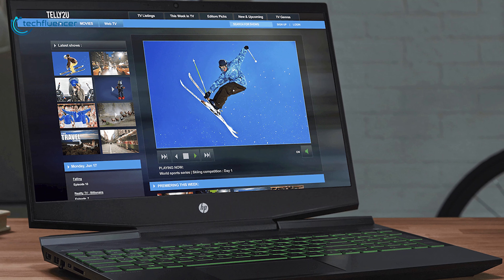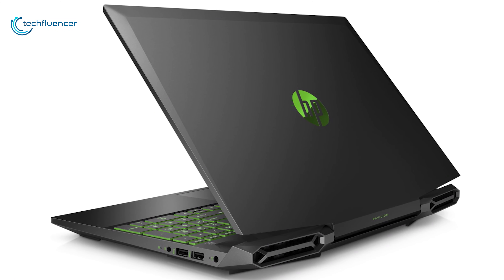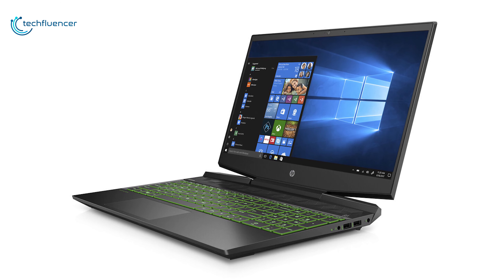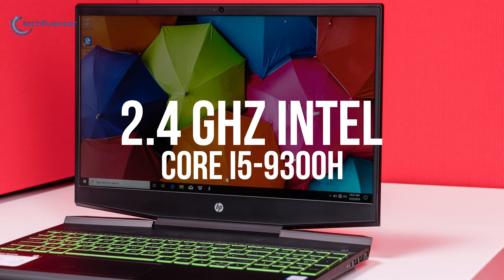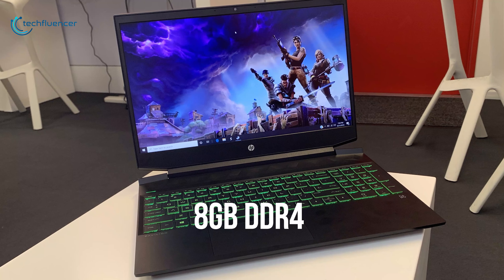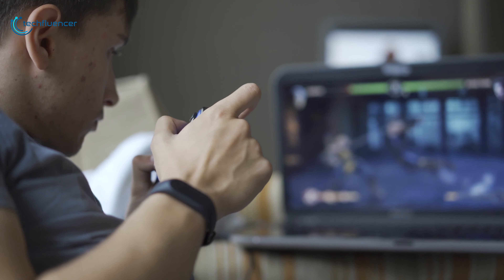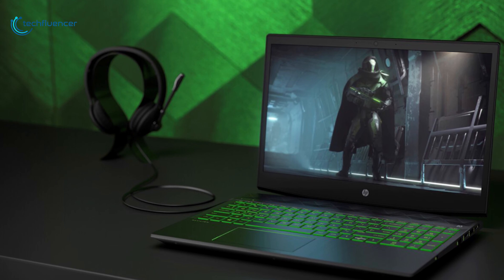Starting our list with the latest gaming edition laptop from HP, the Pavilion Gaming 15 delivers high-grade graphics and processing power for gaming and multitasking, plus improved thermal cooling for overall performance and stability. Equipped with a powerful 2.4GHz Intel Core i5 quad-core processor, 8GB of DDR4 memory, and 512GB M.2 NVMe PCIe SSD storage, this laptop is built to deliver exceptional performance with minimal load times.